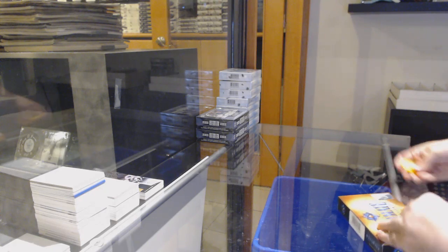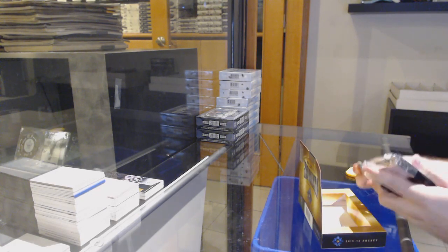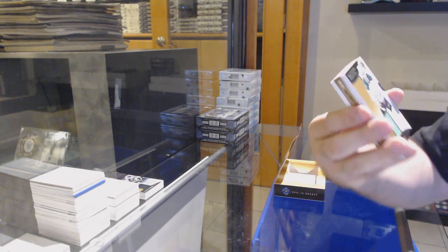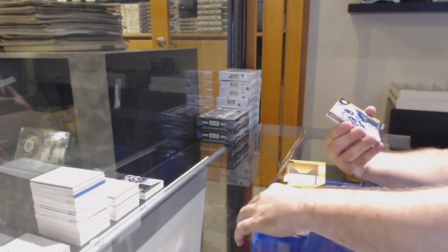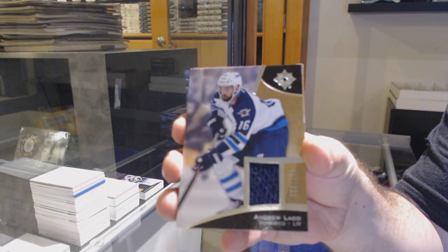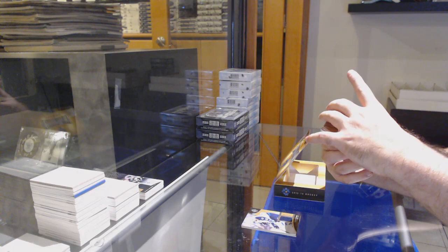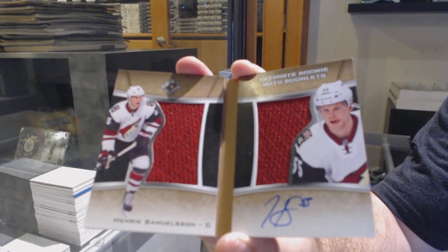We've got a rookie auto to 299 for the Tampa Bay Lightning, Slater Cuckoo. We generally always try to get back as soon as we can — sometimes we're a bit slower when we're trying to find out from other people, like Upper Deck. Sometimes we email Upper Deck and they don't get back to us for like two weeks. There's not much I can do, but we generally do our best to help out everyone.